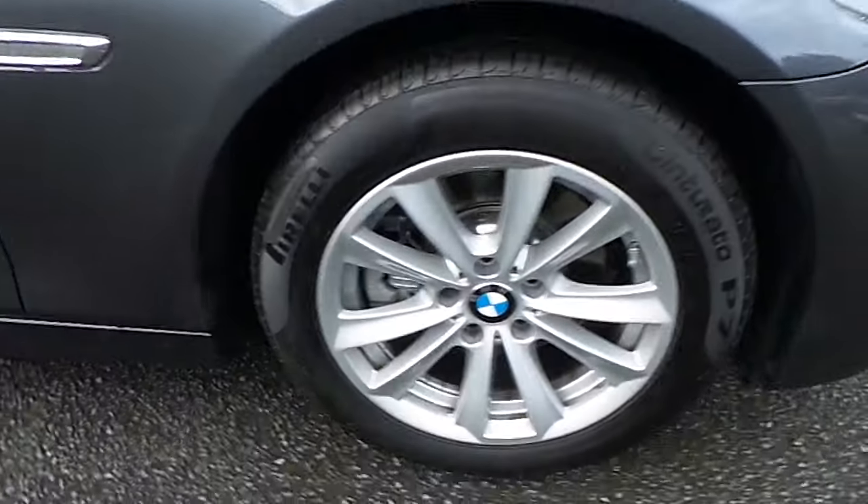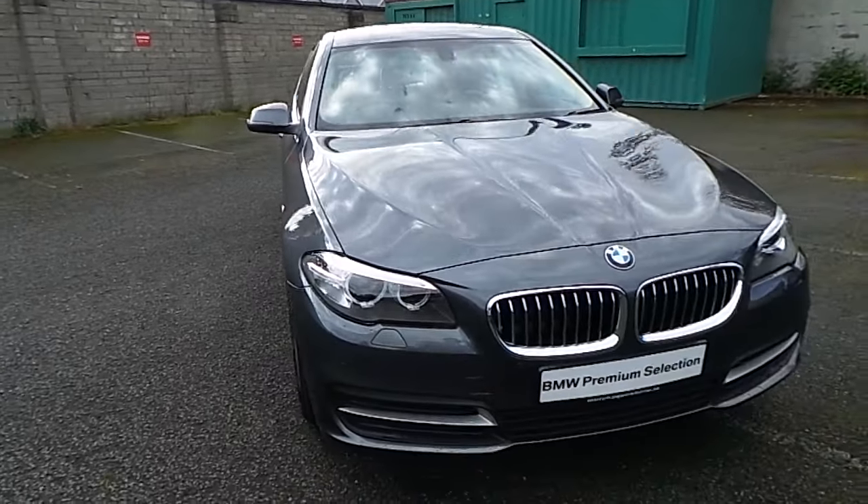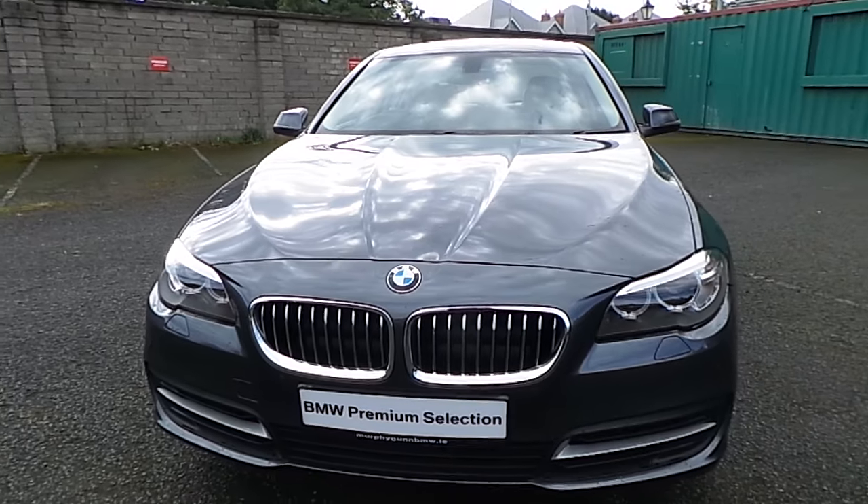I'd like to thank you for taking the time to watch this video. If you'd like any more information on this or any other BMW in stock, please call us on 01 215 3300.